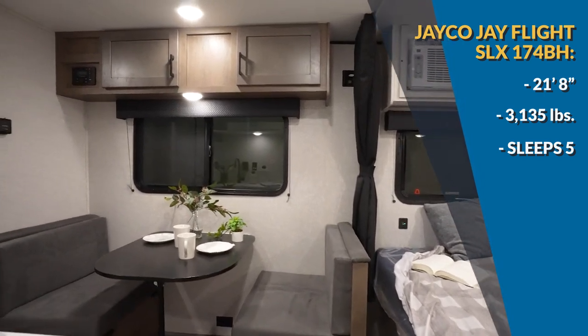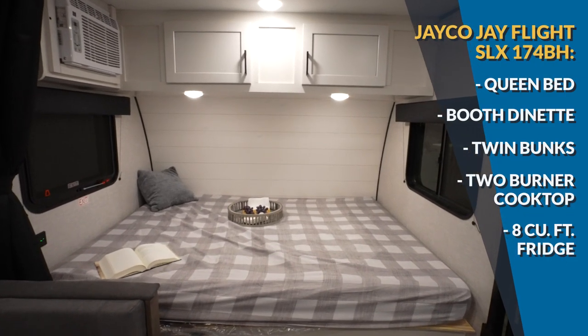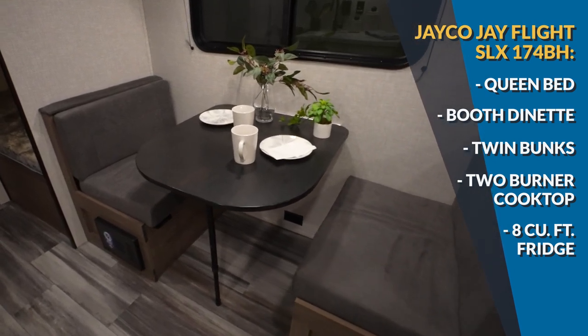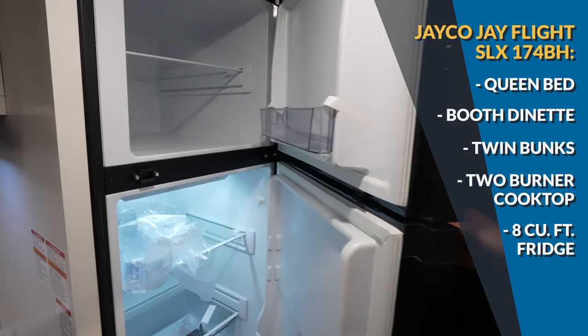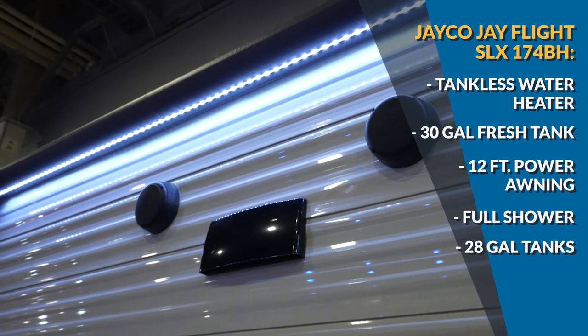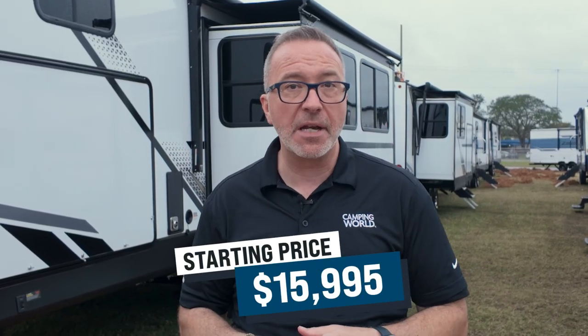Very similar in size and weight is my next RV, the Jayco J-Flight SLX 174BH. At 21 feet 8 inches and just a shade over 3,100 pounds unloaded, the 174BH will sleep up to five, and the bright interior is extremely welcoming. You got a queen bed up front for two, a booth dinette for one, and two twin bunks in the rear off-camp corner for one each. What's unique about these bunks is the weight capacity — 300 pounds each. The kitchen has a two-burner cooktop and an eight cubic foot 12-volt fridge. You also have a tankless water heater, a 30-gallon fresh tank, and a 12-foot awning outside. The Jayco J-Flight SLX 174BH lets you camp simply without missing anything you need.